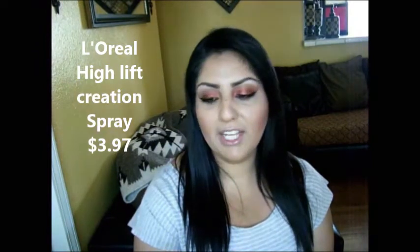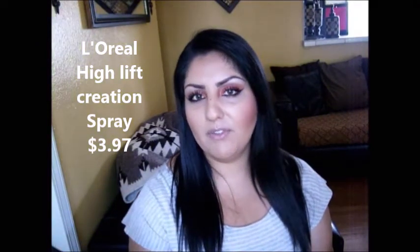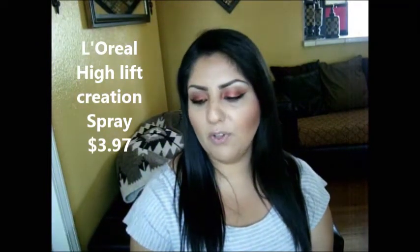For hairspray, I like my hair to look natural, so I use the L'Oreal Boosted High Lift Creation Spray. It gives you a little bit of volume if that's what you're looking for, but I mostly use it as a hairspray. I love it because it looks so natural — like you have hairspray but it doesn't look like it.